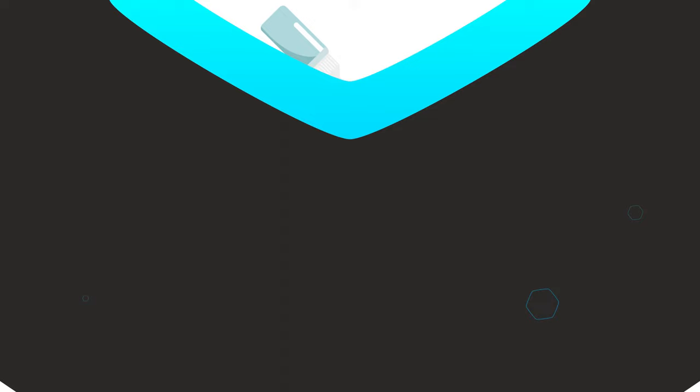The ICL procedure takes about 15 to 20 minutes to be completed. You are given anesthesia eye drops which are instilled in the eye during the procedure so that you do not feel any pain while it is going on.